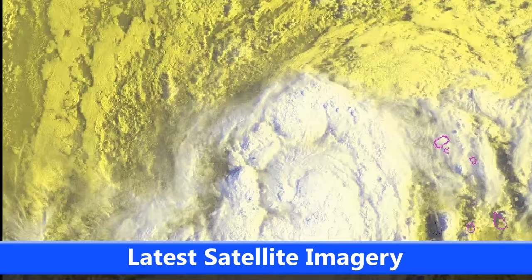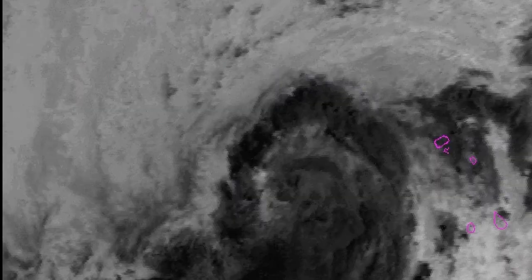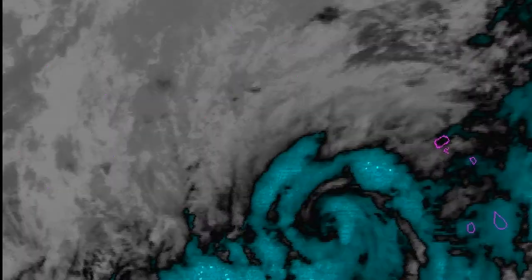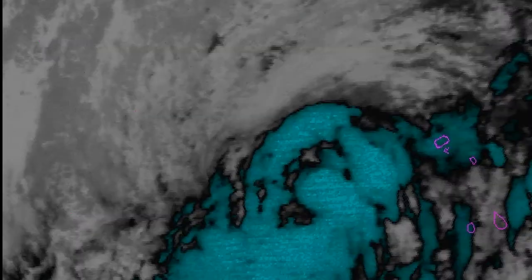Looking at the current satellite imagery, you can see the past few hours of imagery here, with the first daylight images coming in as the floater imagery. You can see how the storm is moving towards the north-west, curving towards the north, and possibly an eye is trying to form on the infrared imagery as it moves towards the north-west.